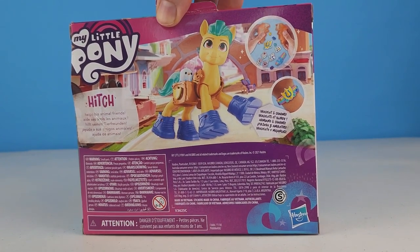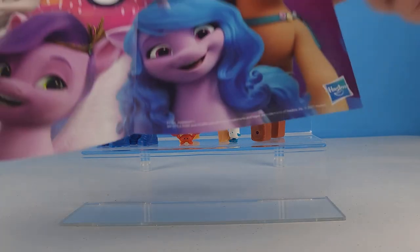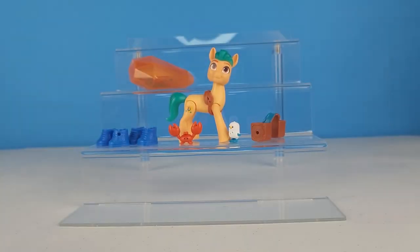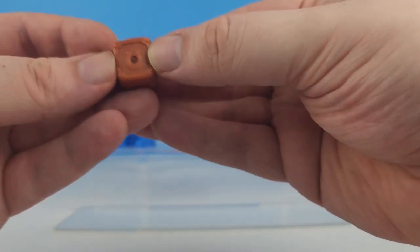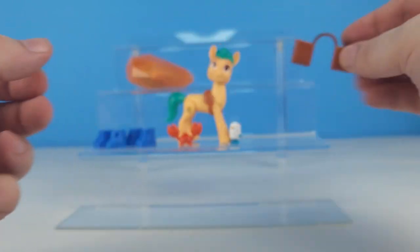Let's get him out of the box. We've got Hitch out of the box and he did come with a poster, just like all of the other sets that we got. He's again not listed on the back. He came with this cool saddlebag, kind of like Izzy's, only his has horseshoes instead of hearts.